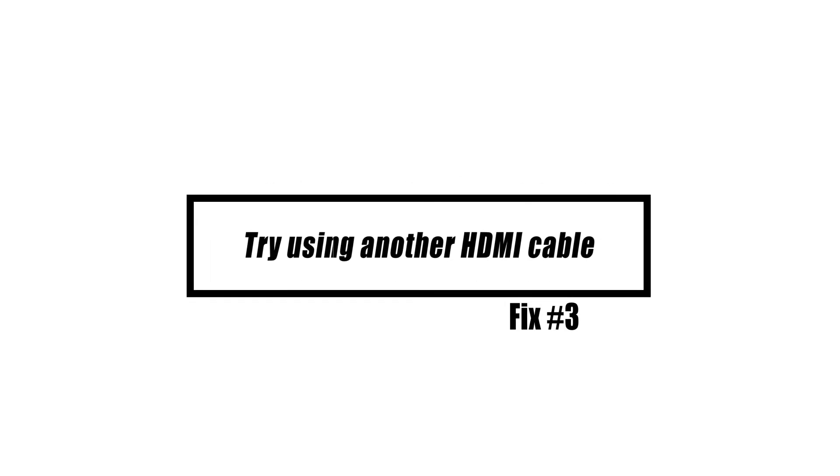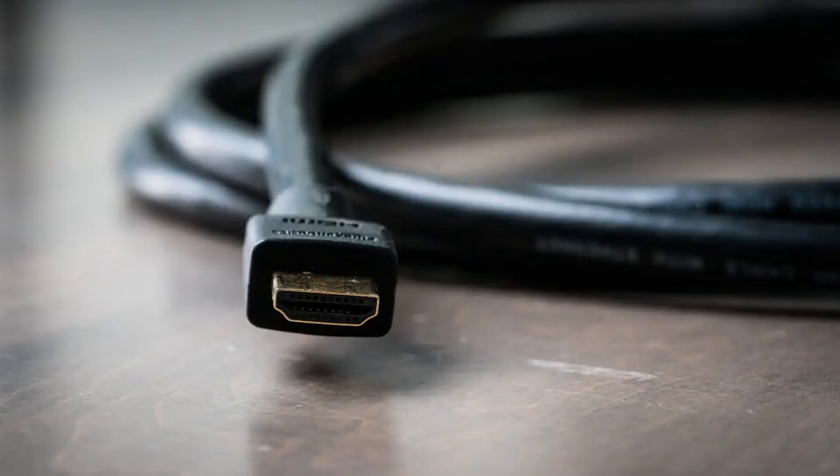Next, try using another HDMI cable. The HDMI connection might be one of the causes of PS4 problems. If you have another cable, try to see if using it will fix the problem. Check that both the TV and the console are turned off before disconnecting.